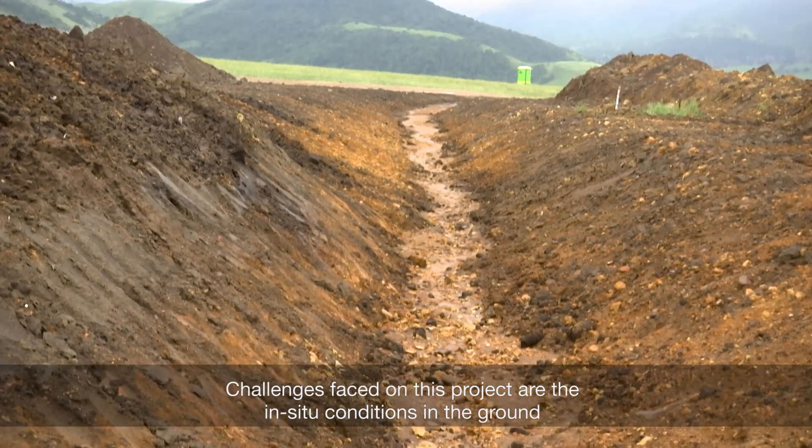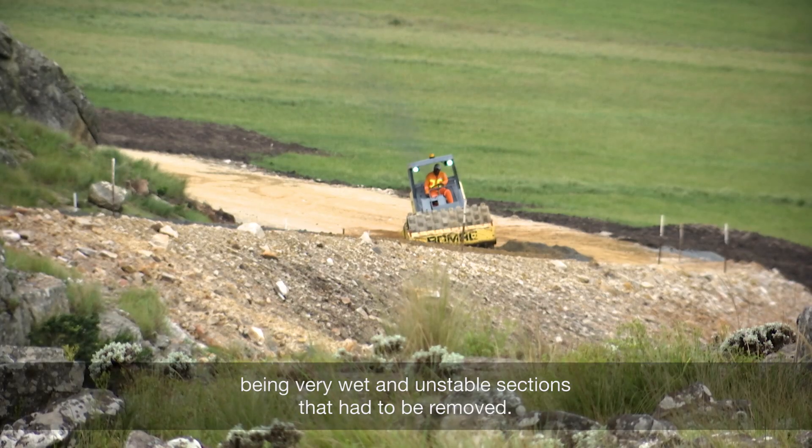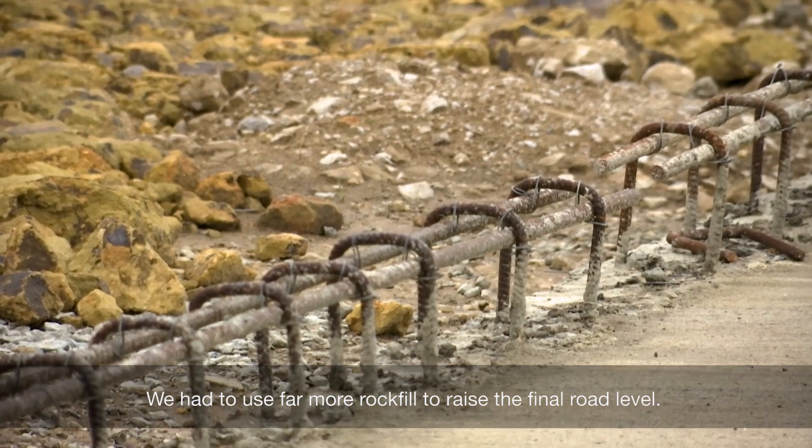The challenges faced on this project were the in situ conditions in the ground being very wet and unstable sections that had to be removed. We had to use far more rock fill to raise the final road level.